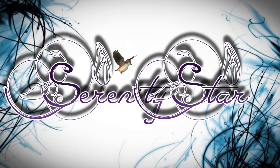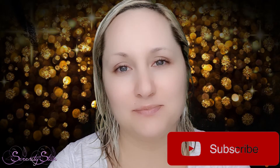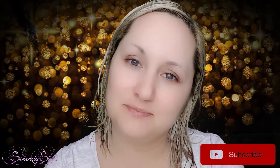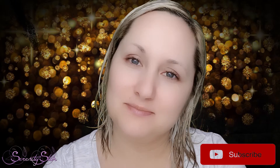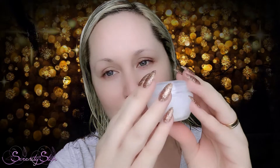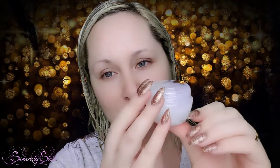Hello everybody, it's me, Serenity Star. And today we'll have a little face massage, neck massage, and hand massage using native coconut oil and moisturizer.